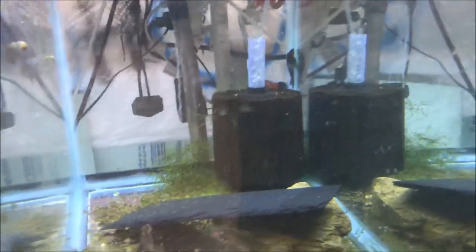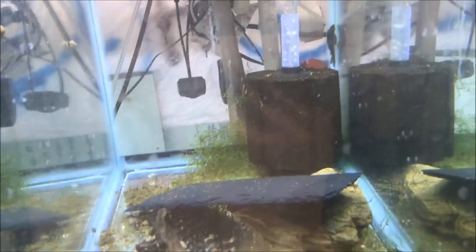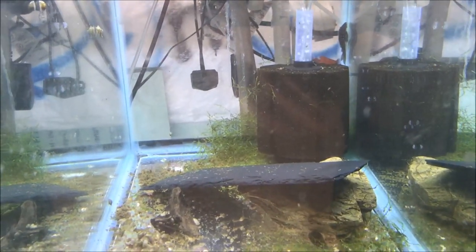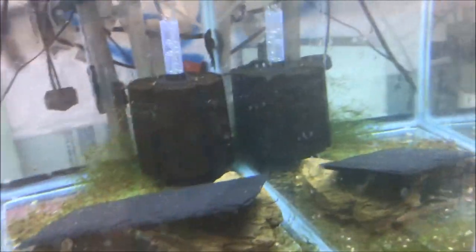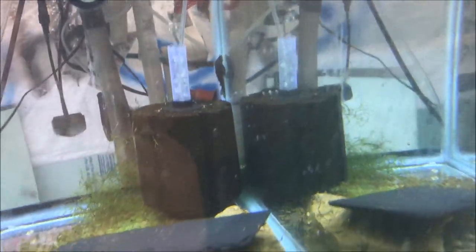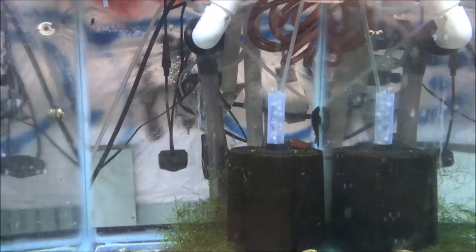Here's Zlatan's tank. I have two blue phantom plecos — one of them is Zlatan, named after the beast soccer player Zlatan Ibrahimovic, the Swedish wonder boy from Manchester United. If you're a soccer fan you know who I'm talking about. If you're not a soccer fan, get a life and watch soccer.